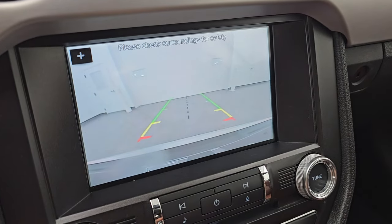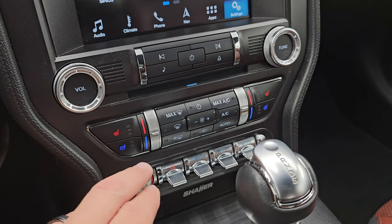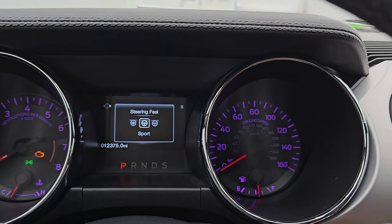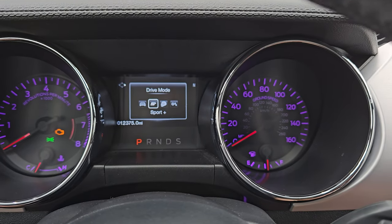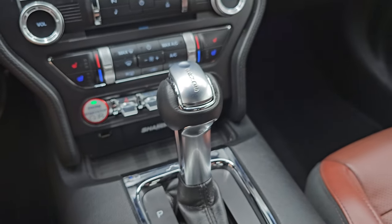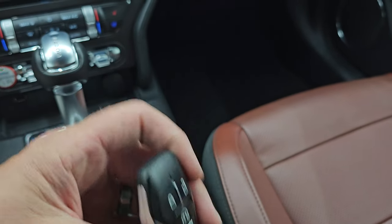Down here you have your more tactile volume, tune, and climate controls, your CD player, heated and cooled seat buttons, hazard lights, and stability control. These are your different drive settings: normal, sport, and comfort. And next to that you have your different drive modes, which are normal, sport plus, track, and snow/wet. USB jack, your six-speed automatic transmission shifter, ambient lighting — you can change the color in the cup holders and on the floor — and keyless entry with remote start and your trunk popper.